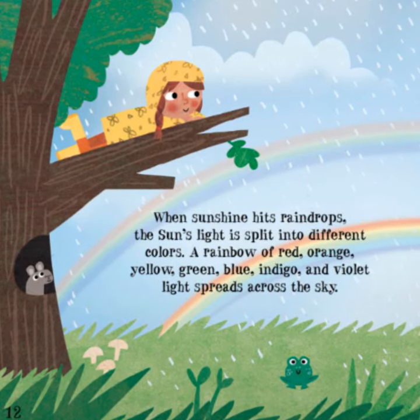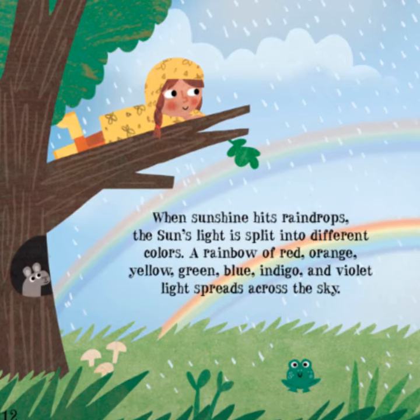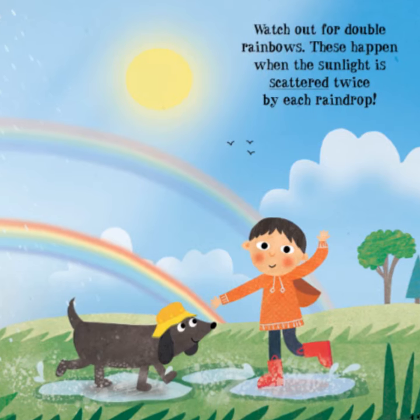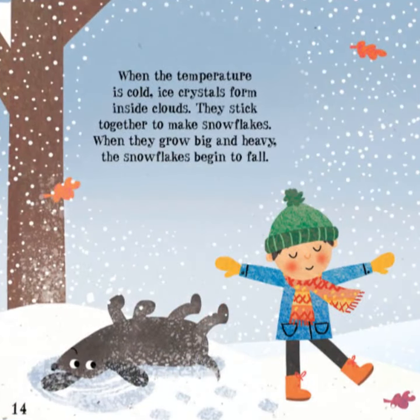A rainbow of red, orange, yellow, green, blue, indigo, and violet light spreads across the sky. Watch out for double rainbows! These happen when the sunlight is scattered twice by each raindrop.